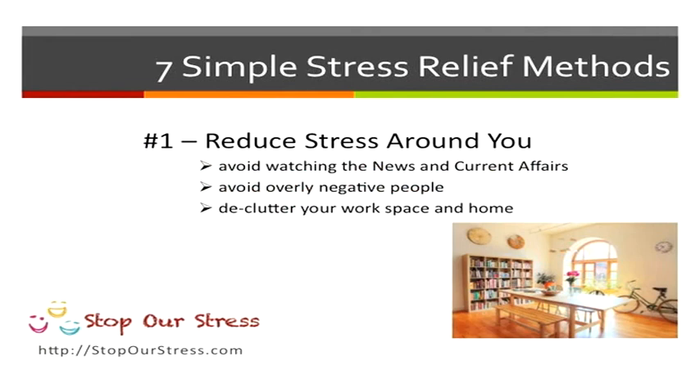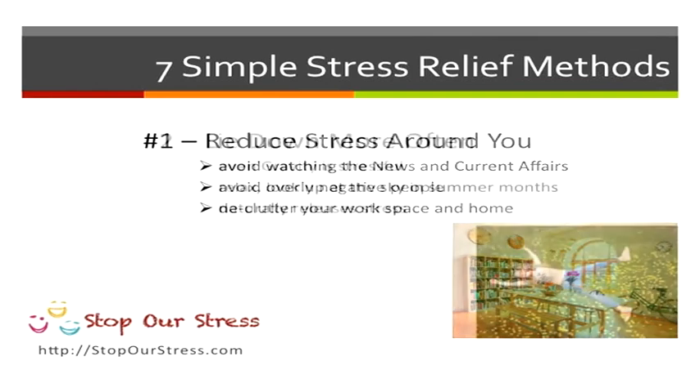Now the first thing you want to do is reduce stress around you. Avoid watching the news, current affairs, and avoid negative people. You can also declutter your workspace or even your home to make you feel better.